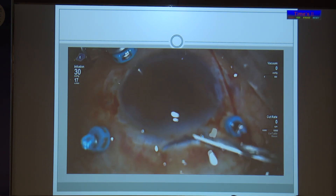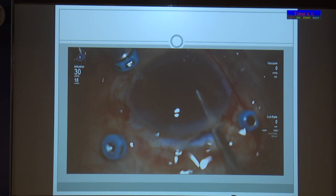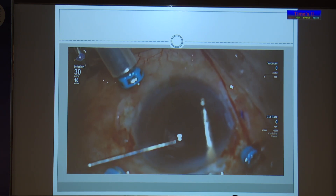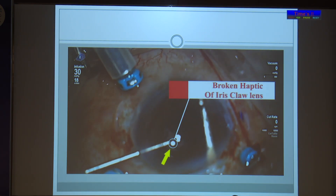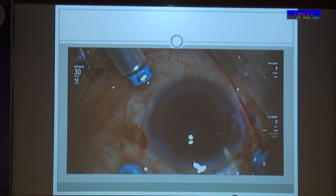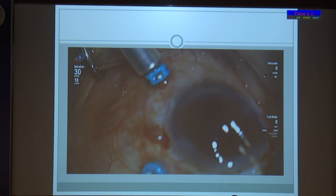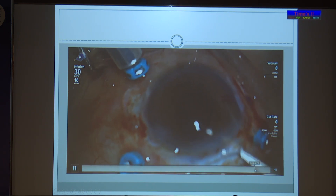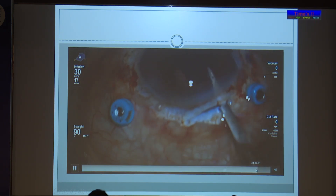I then planned to put an iris claw lens, so the day was finally getting over for me. But while putting the iris claw lens, the haptic of the lens broke. So I took out the lens — a Foldable lens — this time successfully.